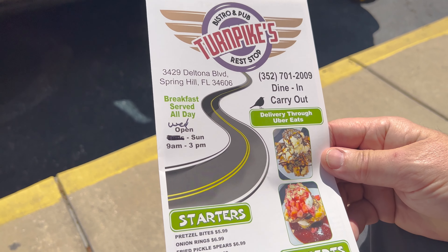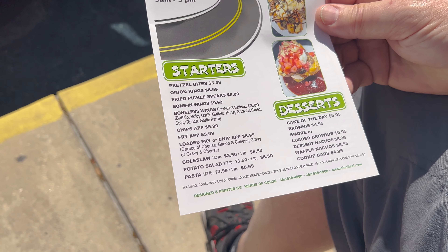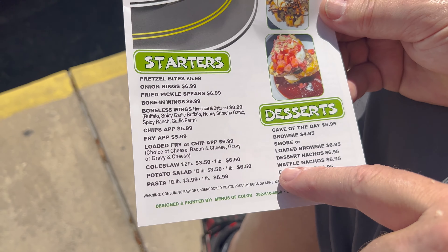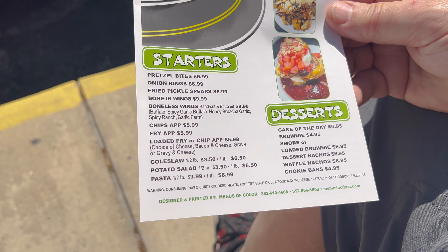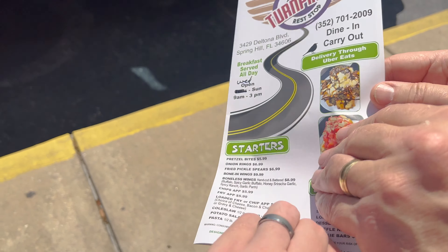We did get a little menu and it looks like they've got quite a bit of food. I'll show you the menu now actually, because there's no music playing so no copyright issues. They've got dine-in, carry out, and delivery through Uber Eats. Some starters and desserts — waffle nachos, I wonder what that's like.